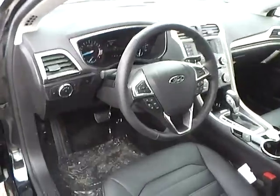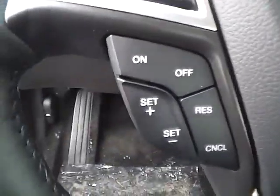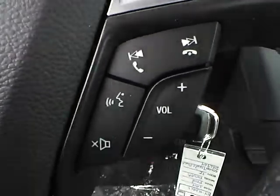We have a multi-function steering wheel with cruise control, audio controls, and Bluetooth connectivity.